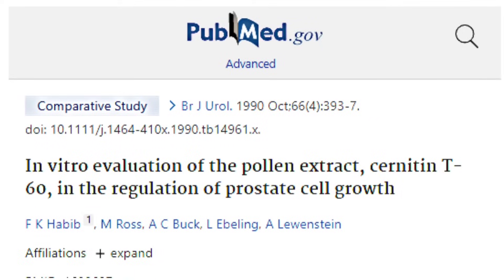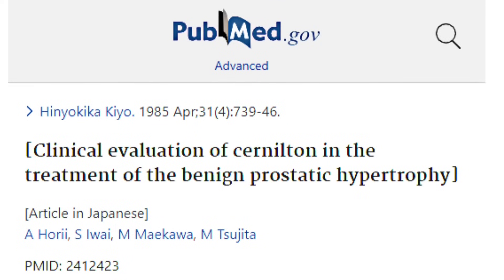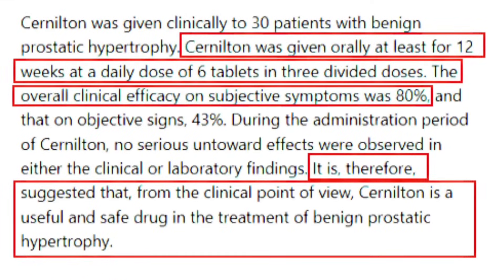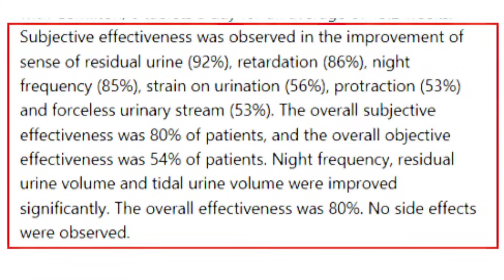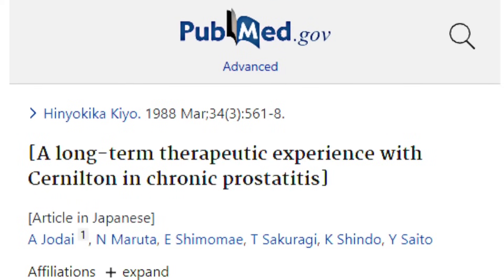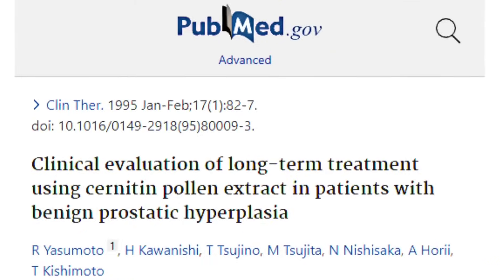According to a study published in 1990, pollen extracts act uniquely on prostate cells by selectively inhibiting their growth. Initial human studies showed that 80% of patients with BPH who took pollen extracts for 4-12 weeks experienced improvements in subjective symptoms, such as a sense of residual urine in the bladder, frequency, hesitancy, straining, or weak urine stream, while up to 66% experienced improvements in objective signs such as urinary volume and urinary flow rate. No significant side effects were detected.